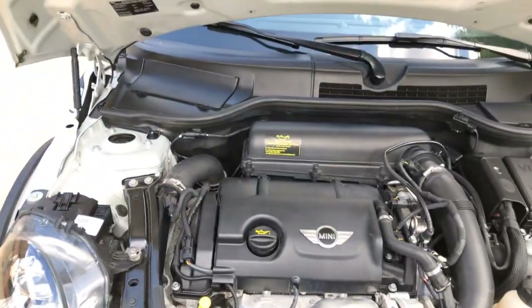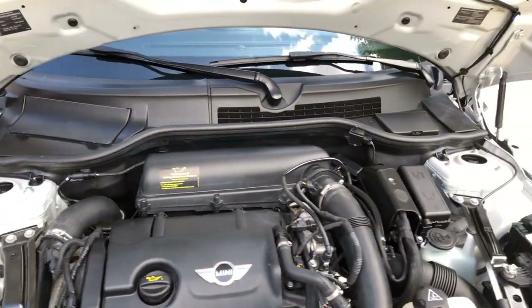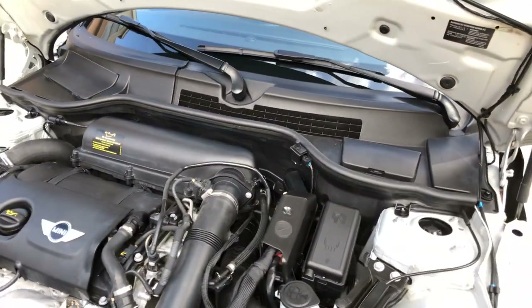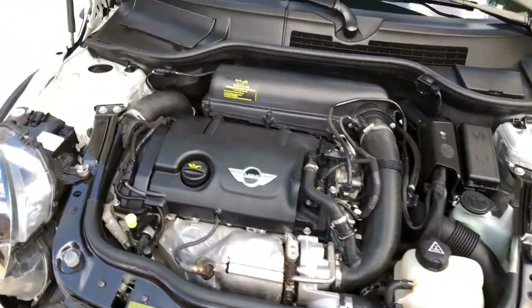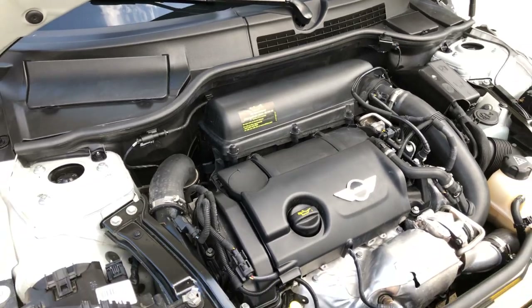You've got a 1.6-liter 4-cylinder turbo, but it's pushing over 180 horsepower, so you get lots of power — especially with this size car. This thing is a blast to drive; it will get up and go.